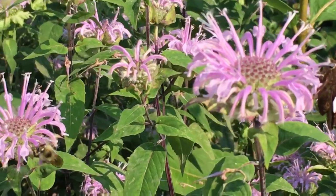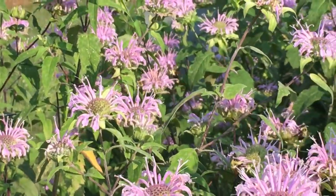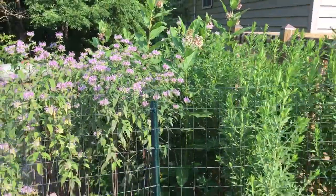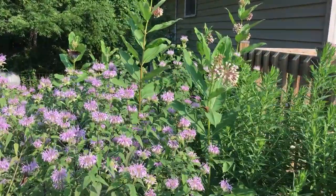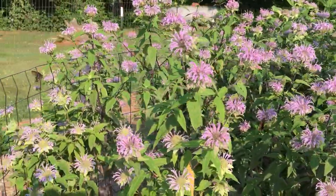There are hummingbird sphinx moths that are flying around. This area is just full of life, and this is not a huge area that has been planted here at the Nature Center. Just putting in a few natives makes a huge difference for insect life in that area.